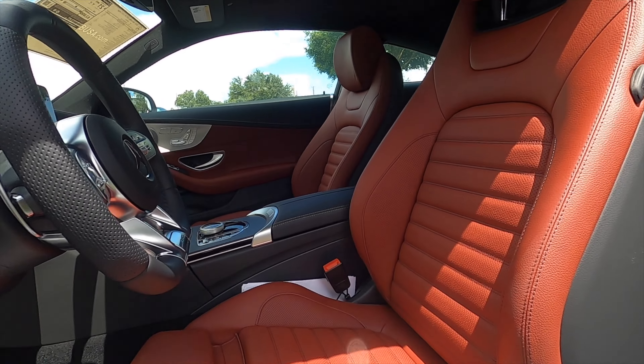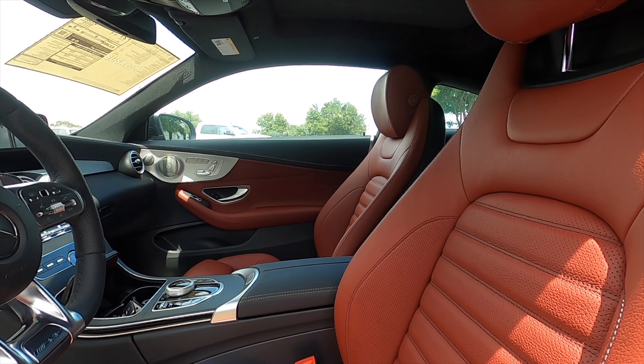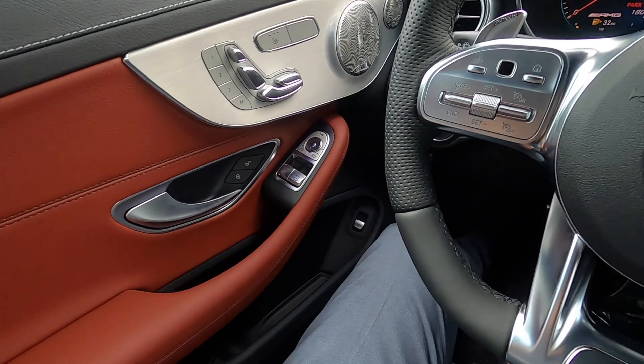Red leather interior with power seat adjustments, heated front seats, and memory for the front occupants. Headroom is at 38.8 inches and legroom at 42 inches.